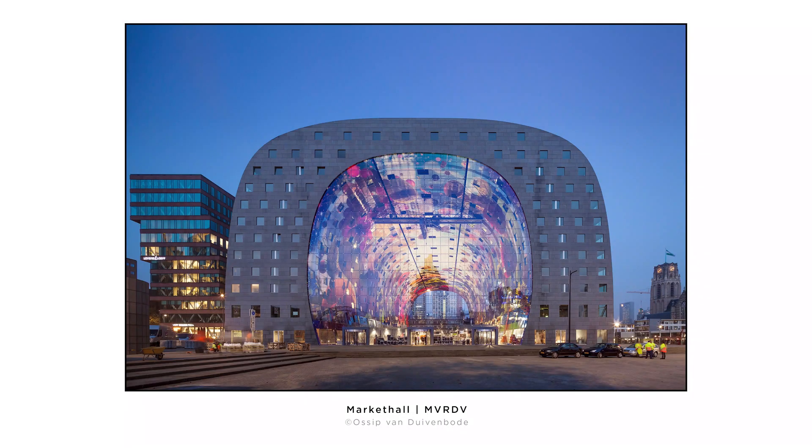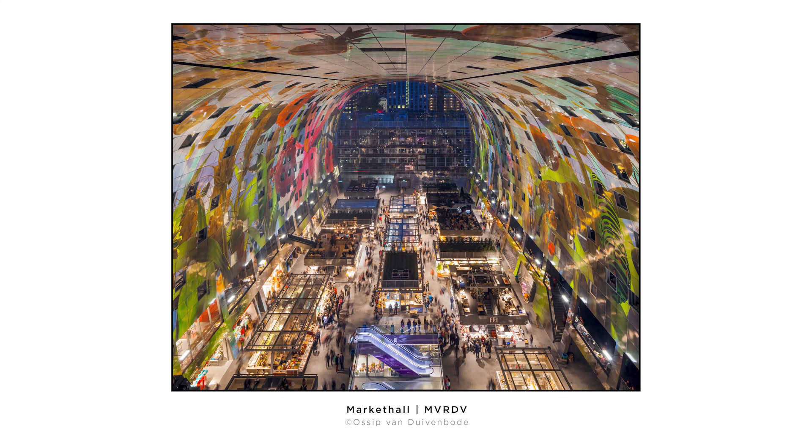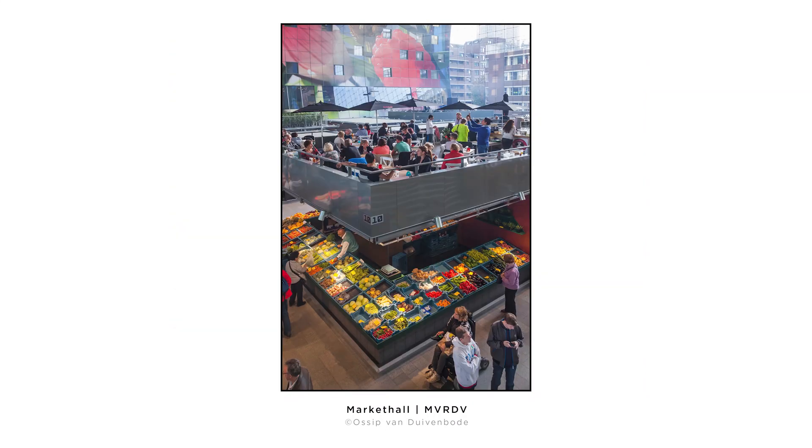We looked to the Market Hall by MVRDV in Rotterdam for inspiration. It's actually a residential building with a hollow void that houses the market hall in the middle. They have stalls scattered about and rooftop seating for socializing. It's a unique typology crossover, right in the city center — a built, realized precedent that we can learn from.